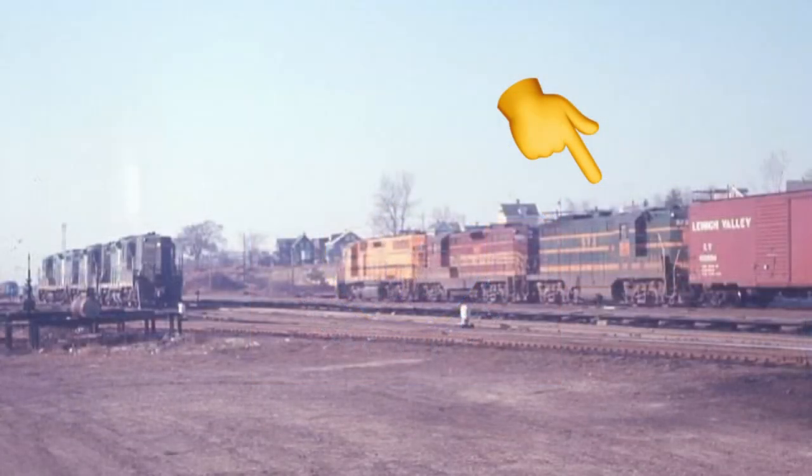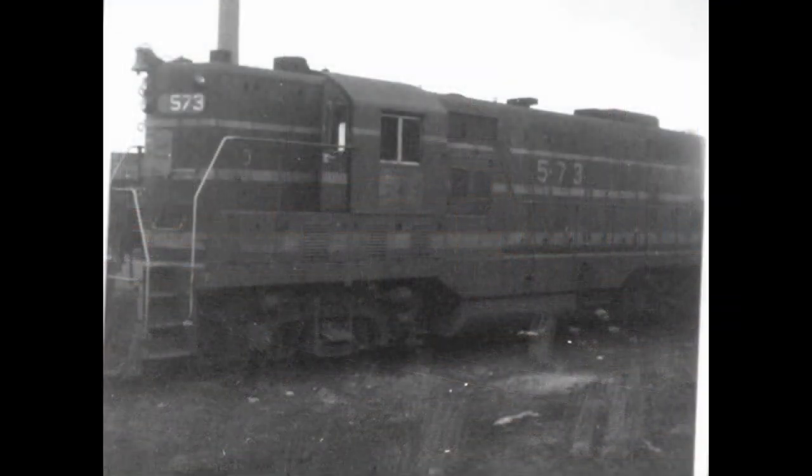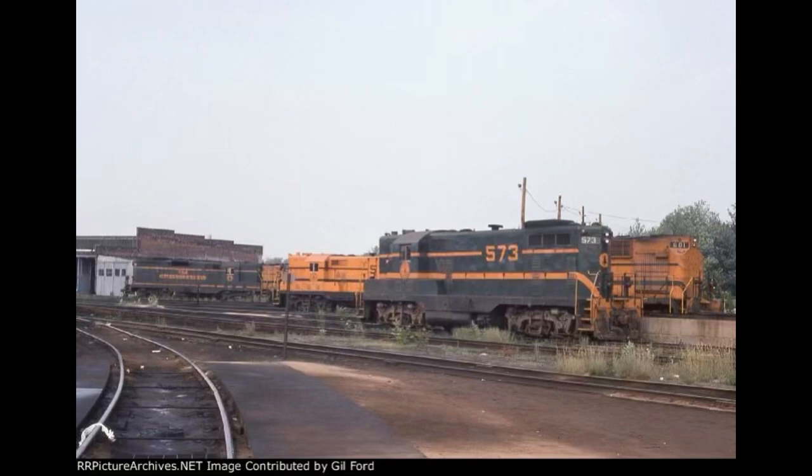The engine was built by EMD as GP7 number 573 in September of 1950. When the Maine Central purchased this engine, she was one of 19 originally owned Maine Central GP7s, which were numbered between 561 through 569 and 571 through 580.